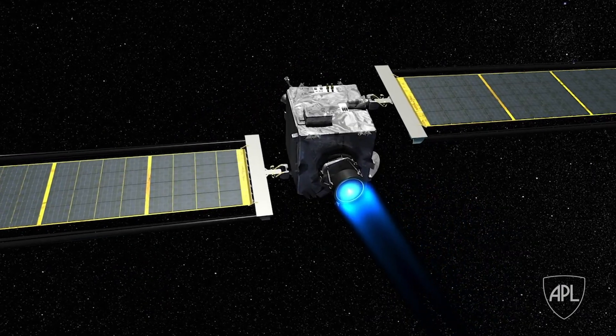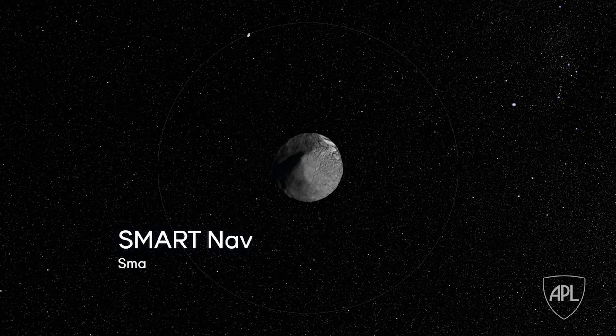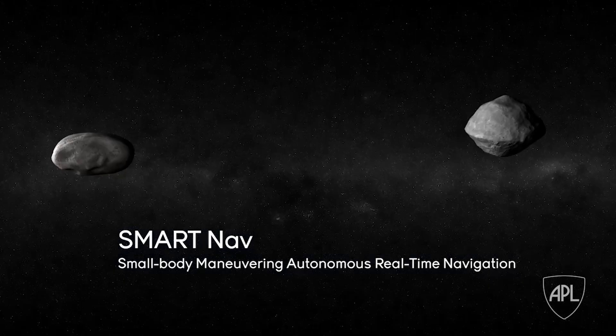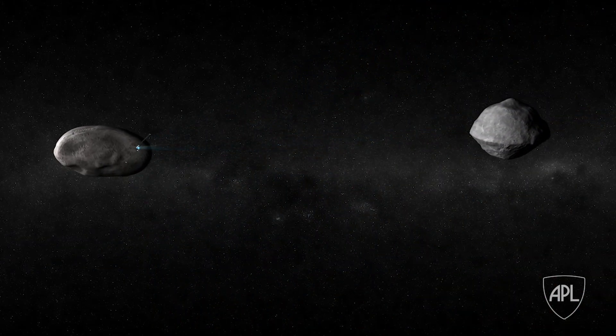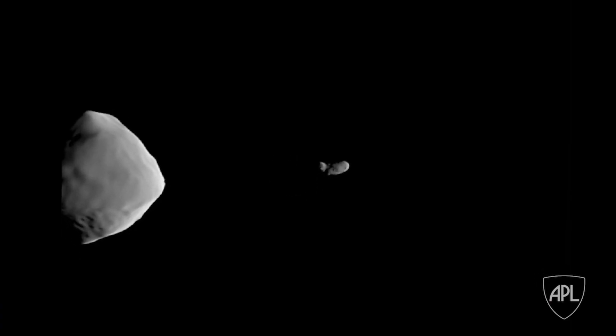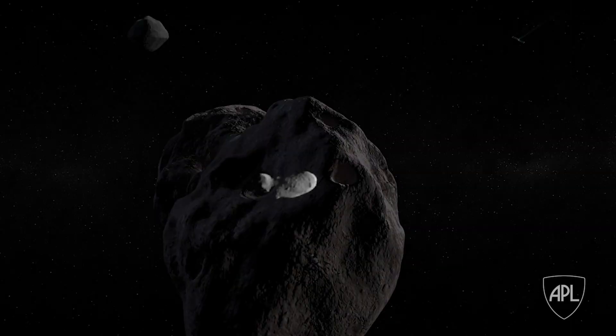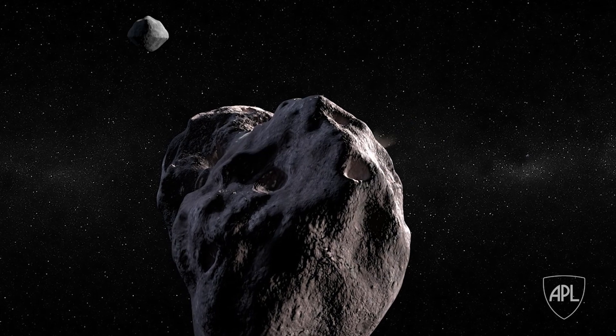DART is the first mission to fly the NextC ion engine. It is the first mission to demonstrate smart navigation, meaning we're going to be guiding ourselves into the asteroid autonomously. At about four hours out from impact, SmartNav is kicked in, and it uses the imagery from the optical payload — basically the camera on DART. From the imagery, we are able to discern Didymos A from Didymos B. We have a targeting algorithm that differentiates the two, and we are aiming for Didymos B.